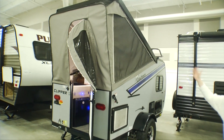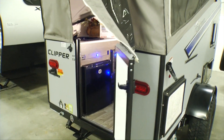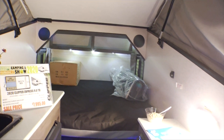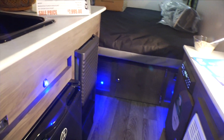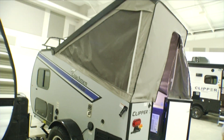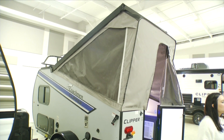This one here is a little Coachmen Clipper 9.0. It's got a bed, air conditioning, refrigerator, furnace, stereo, and an outside barbecue grill. You can take it down a two-track if you just want to get somewhere. That's the perfect size for somebody who's just trying to get their feet wet with camping.